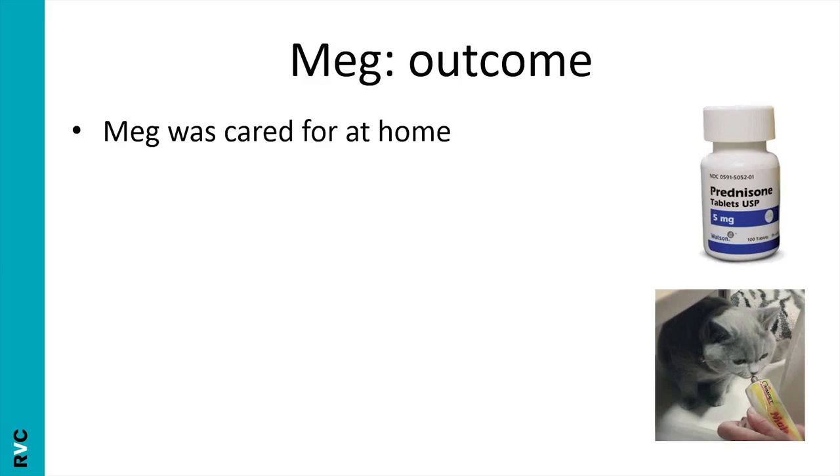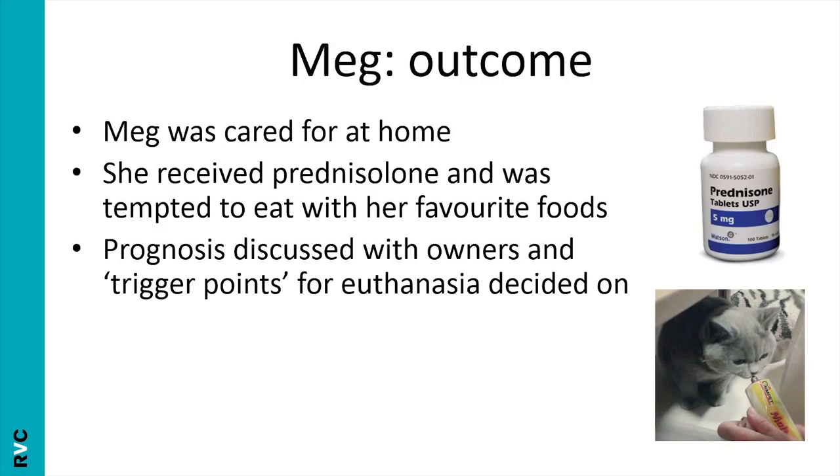For Meg's outcome, the owners were given a frank chat and trigger points were established — points at which the owners would decide enough is enough and opt for euthanasia, such as complete loss of appetite, further weight loss, or not wanting to interact with the owners. It's really important to establish these trigger points early, rather than further down the line. With these sorts of cases it doesn't make much sense to book a routine follow-up, given how variable disease progression can be.